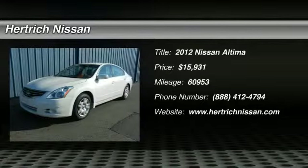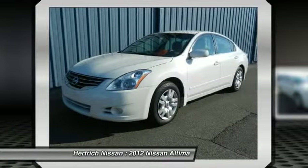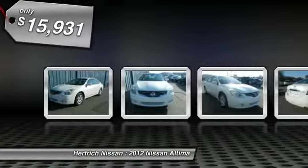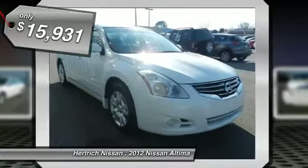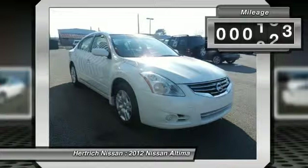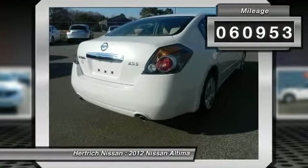This outstanding example of the 2012 Nissan Altima 2.5 S is offered by Hartrick Nissan. The 2012 Nissan offers compelling fuel efficiency along with great value. You will no longer feel the need to repeatedly fill up this Altima 2.5 S's gas tank, in part because of its superb EPA rating.